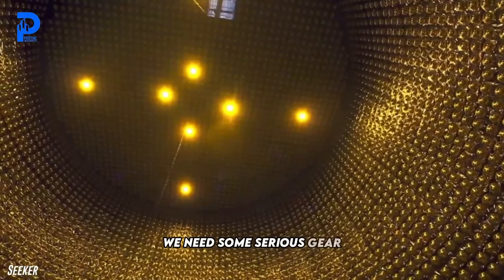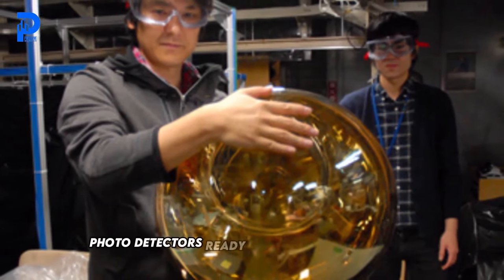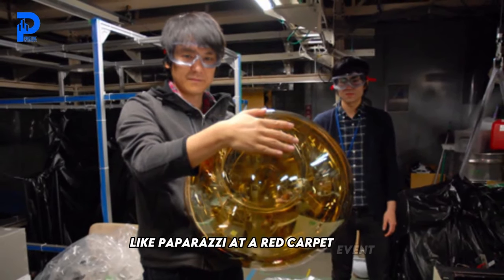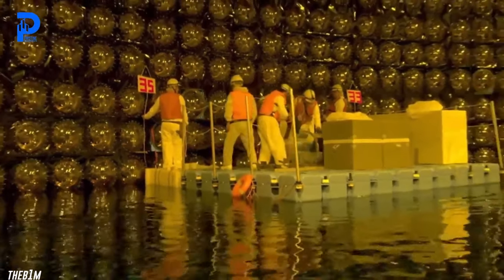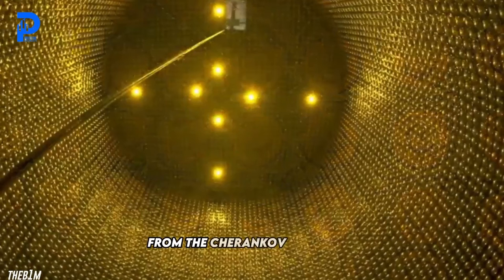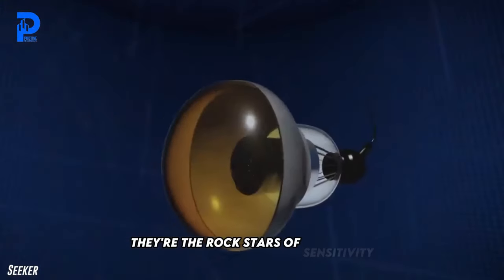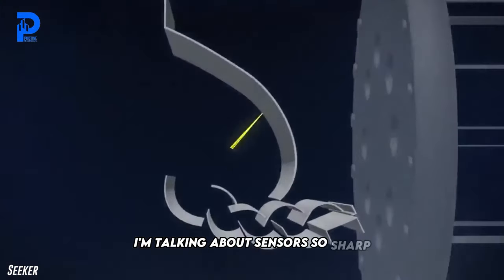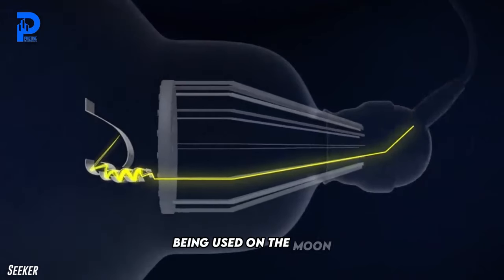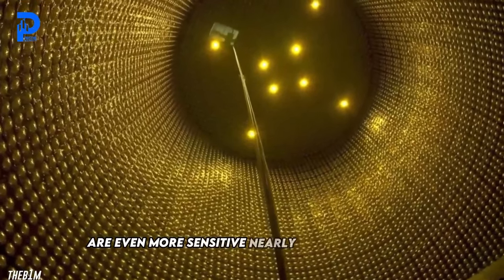To catch this graceful motion, we need some serious gear. Enter 40,000 photo detectors, ready to line the cavern walls like paparazzi at a red carpet event. Once installed, they'll transform the cavern into a giant camera, capturing every flicker of light from the Cherenkov radiation. These photo detectors aren't your run-of-the-mill cameras — they're the rock stars of sensitivity. We're talking sensors so sharp a single one could spot a flashlight being used on the moon. And the ones being made for the Hyper Kamiokande are nearly twice as sensitive.